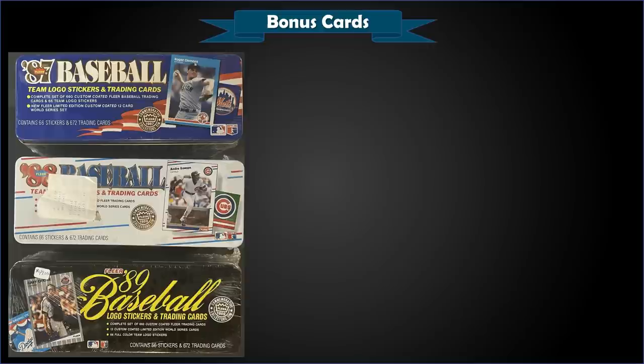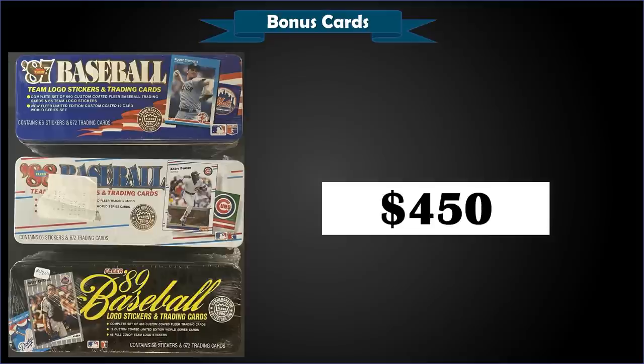We're going to finish up with three Fleer Glossy factory sealed sets: 1987, '88, and '89 — a fixed price sale for $450. These are awesome sets. The '87 has Barry Bonds, Bo Jackson rookie cards, Will Clark, and Barry Larkin. The '88 gives you rookie cards for Tom Glavine and Edgar Martinez. And '89 obviously has the Griffey rookie, plus Craig Biggio, Randy Johnson, Gary Sheffield, and John Smoltz. I've seen the '89 Fleer Glossy set by itself sell for $320 to $400, so $450 for all three was a pretty good buy.